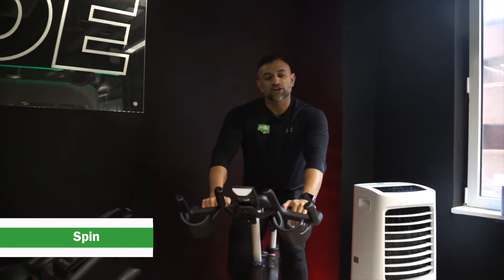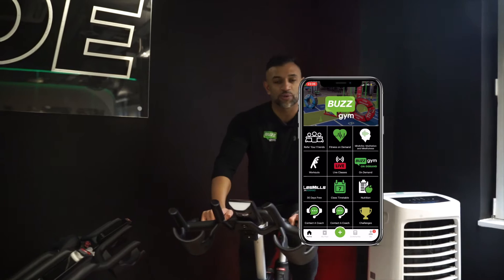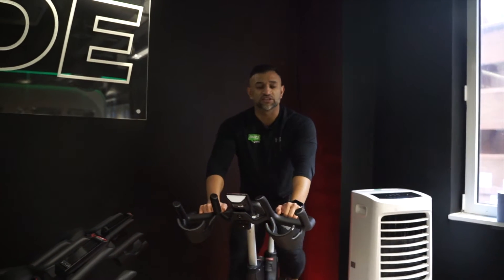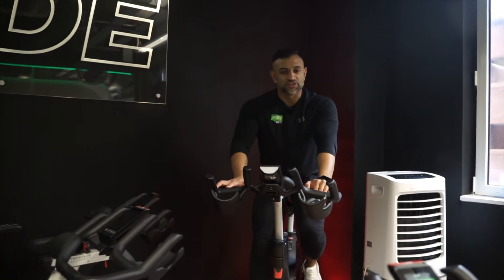Welcome to our spin room. Spin classes are also available to book via the Buzz Gym app, which you can download through your welcome email from when you initially signed up. Once downloaded, you set yourself a username and password, and from there you can book on to classes, plan and track your workouts as well as your nutrition, and access a whole host of other features.